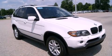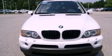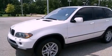This is a 2006 BMW X5, a luxurious package designed with the finest elements in mind. It has a 3.0-liter six-cylinder engine and an automatic transmission.